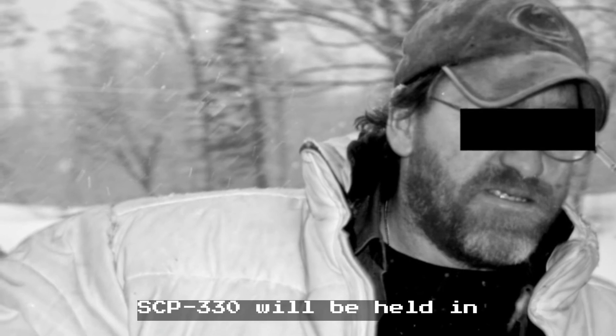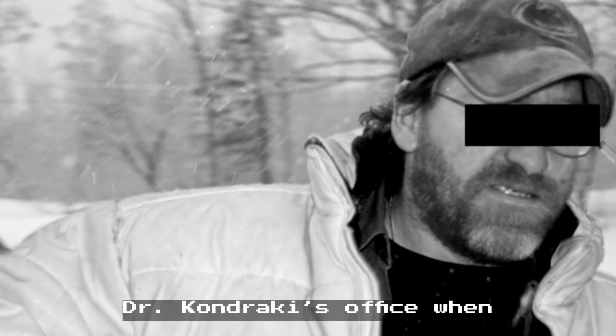Addendum: due to continuing security issues, SCP-330 will be held in Dr. Kondrocki's office when not required for testing.